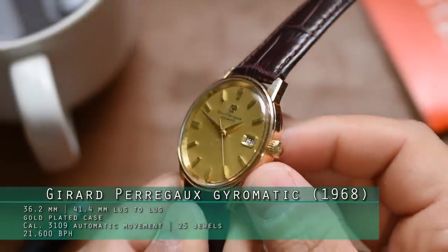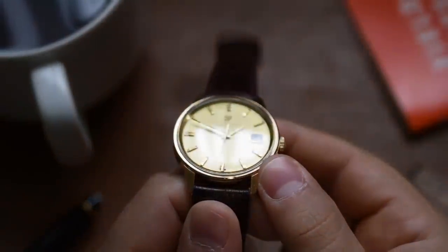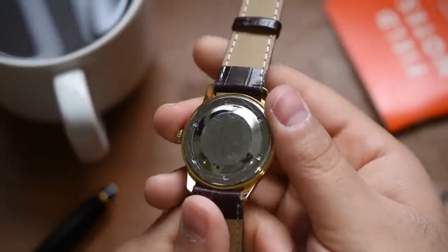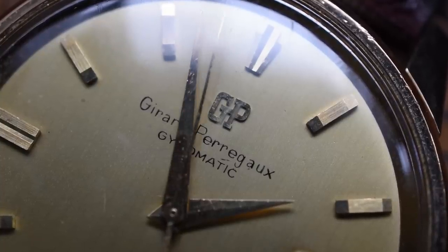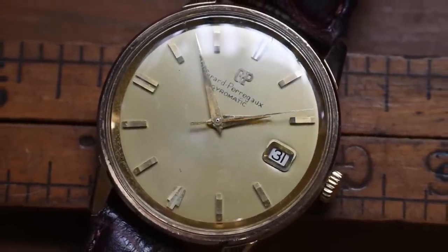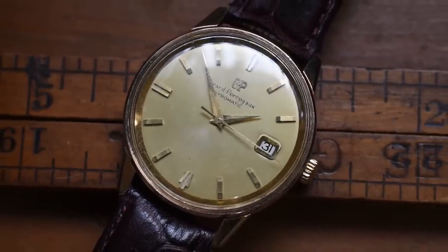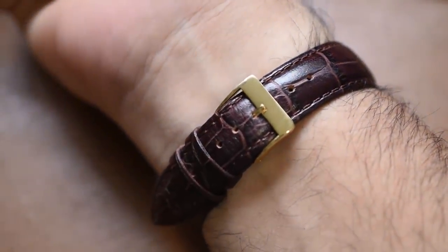This is a 1968 Gerard Perigox Gyromatic Date powered by the caliber 3109 automatic movement with a lever escapement, 25 jewels, a monometallic balance, 21,600 bph — so again, technically high beat, but doesn't beat as smoothly as the 36,000 HF. It's got an Incabloc shock absorber, a 36.2 millimeter gold plated case, and a 41.4 millimeter lug to lug.